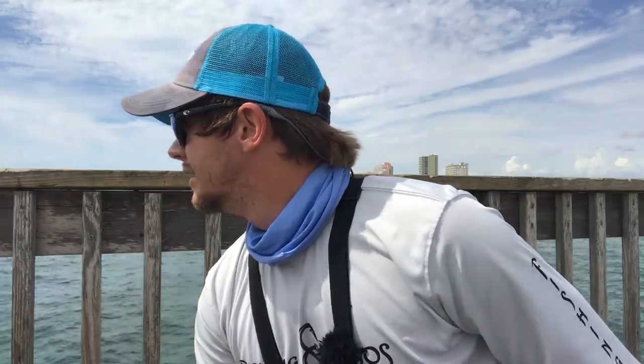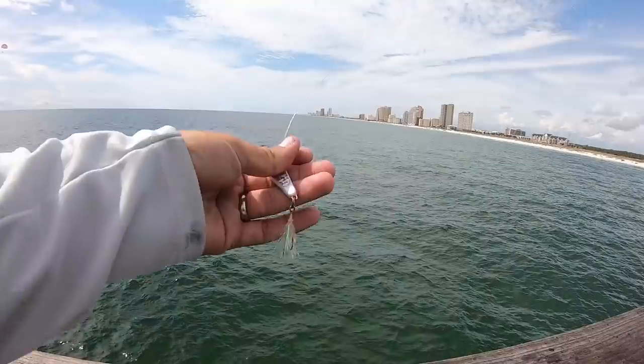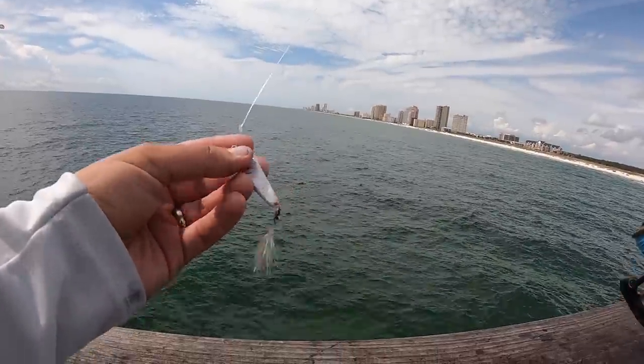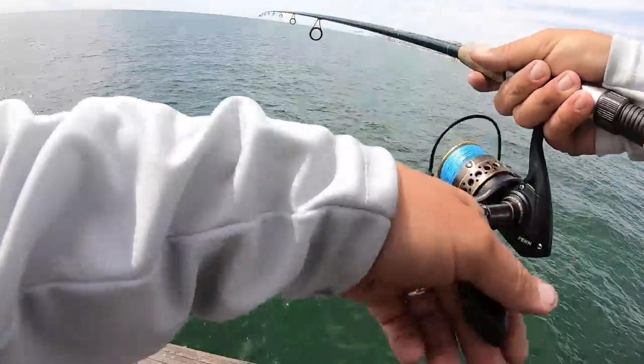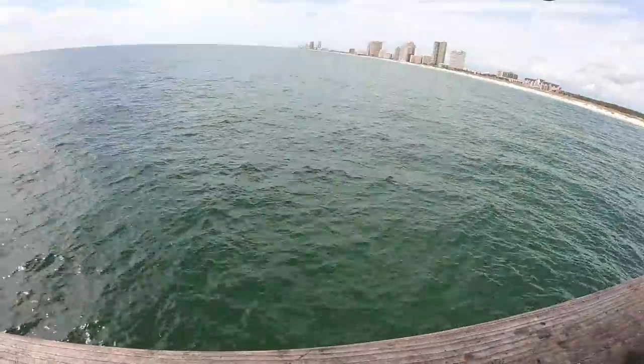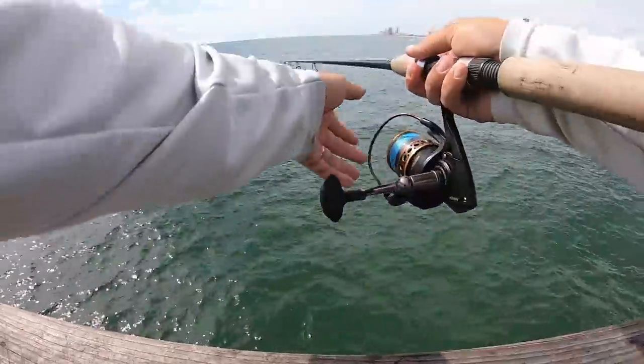I've got some jigs I'm going to be throwing today. I've actually got some from a subscriber, Steve Whittle. He sent me some, which actually looked pretty good for what these fish are feeding on right now, which are small LY. So we're going to try to imitate that as close as possible. This is one of Steve's lures — it's a pretty small profile. Looks like it could imitate an LY pretty well, so we'll see if we can get something interested in it.